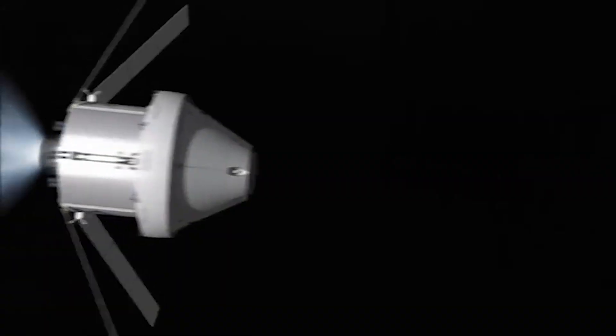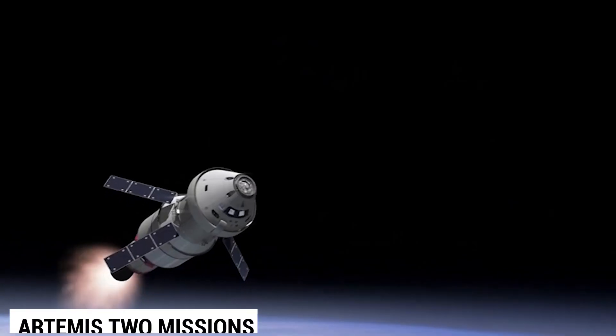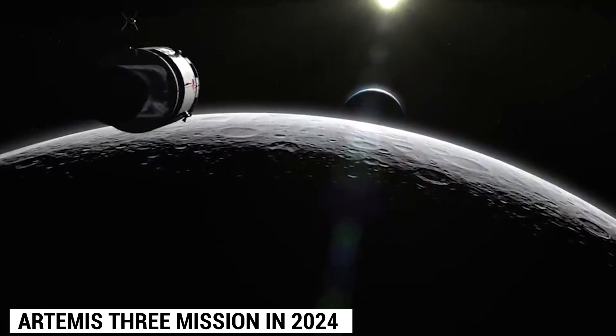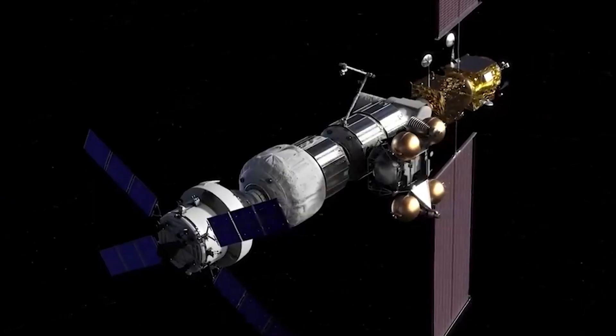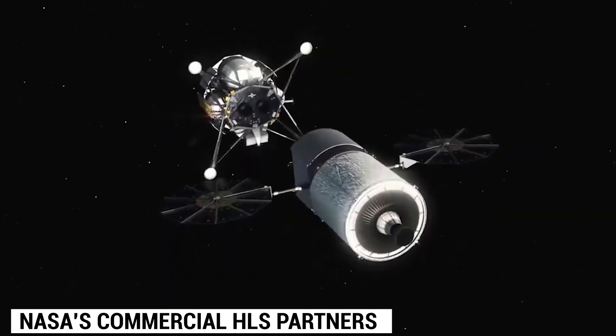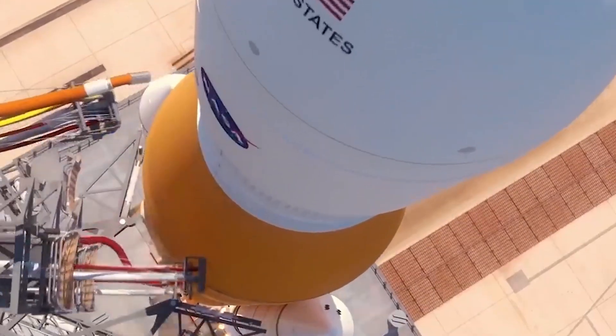In 2023, the crewed flight test of SLS and Orion will take place during the Artemis II mission, while the Artemis III mission in 2024 will involve in-space testing of all hardware, software, and operating systems with NASA's commercial HLS partners. Get ready to explore each Artemis mission in detail.